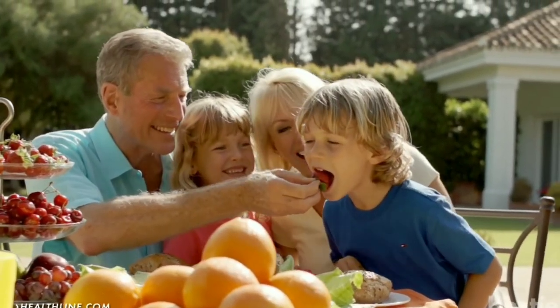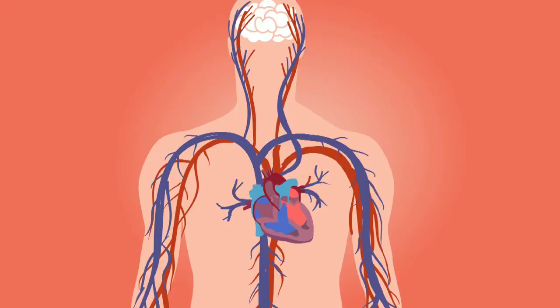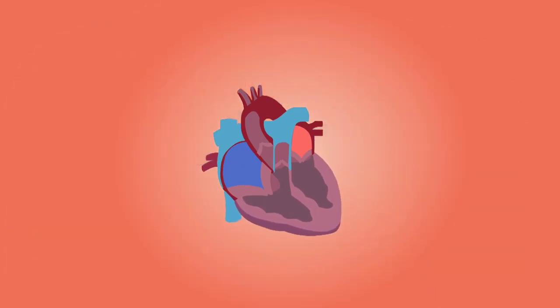In addition to lowering cholesterol levels, berries may help protect against heart disease by reducing inflammation, improving artery function, and protecting against cellular damage.